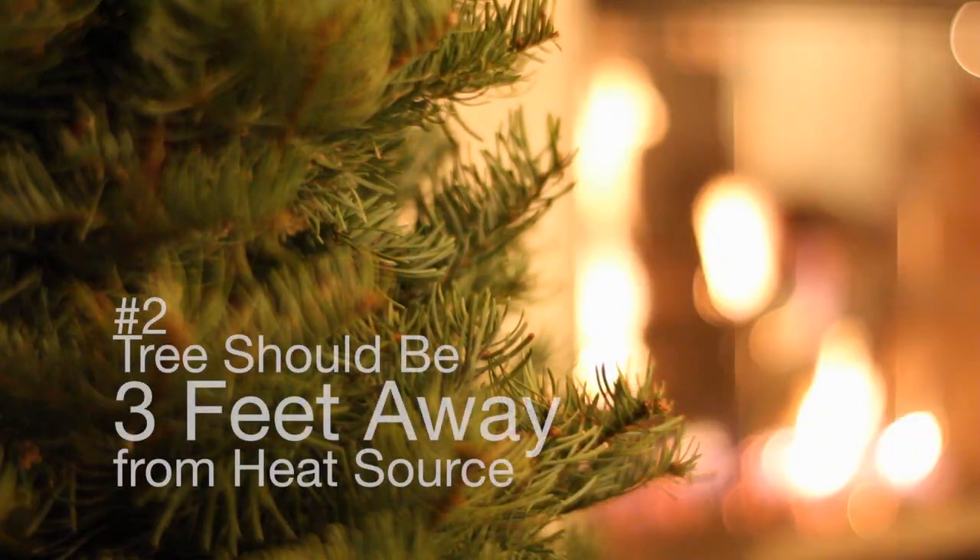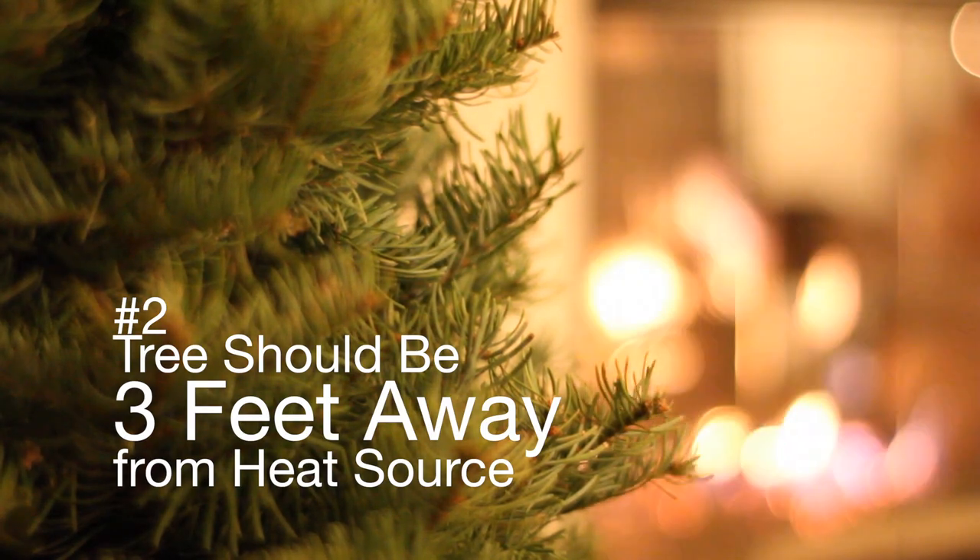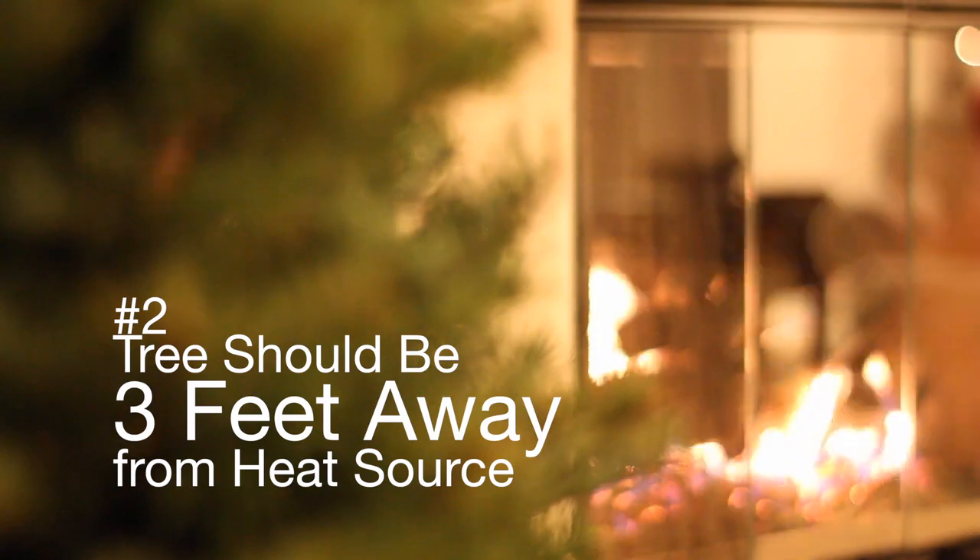Number two: place your tree at least three feet away from any heat source, like a heating vent, a radiator, a space heater, or a fireplace.